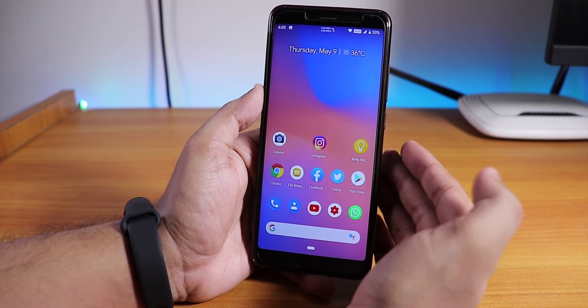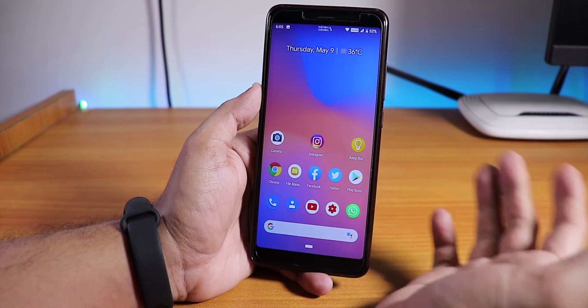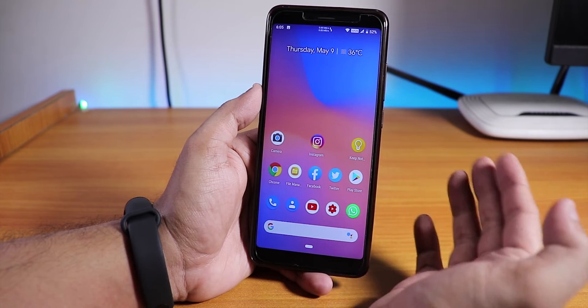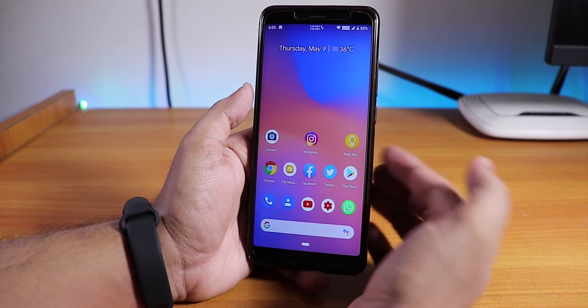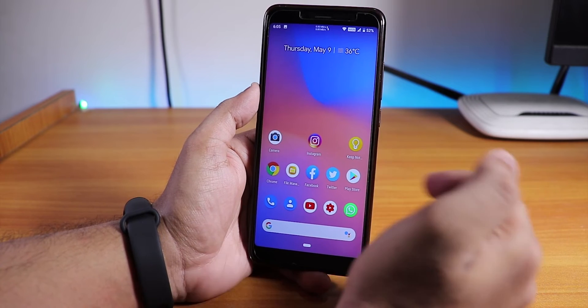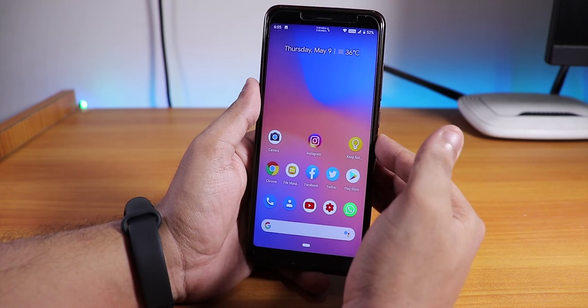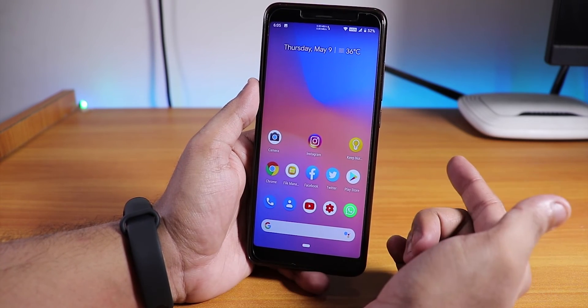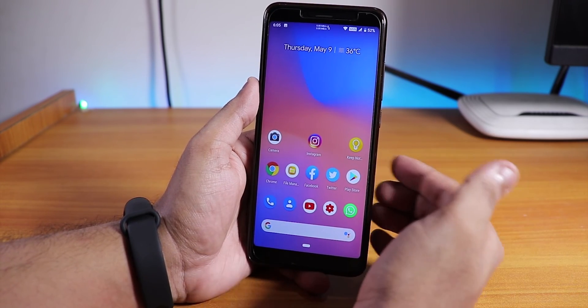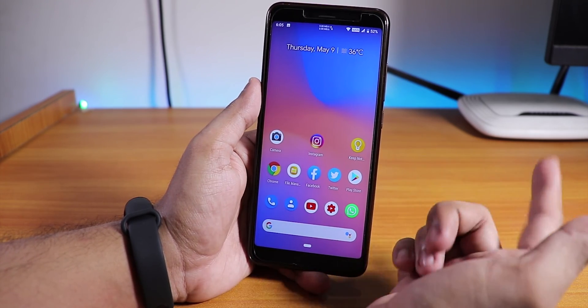The three-finger screenshot gesture is working fine and it does not scroll the screen, which is pretty great for a custom ROM. So if you don't like MIUI on the Redmi Note 5 Pro, maybe switch to the Pixel Experience ROM — this is the best option you have. The how-to-flash video link will be in the description box below. Please subscribe, share the video — this is Tito from Kariex signing off, catch you in the next one!